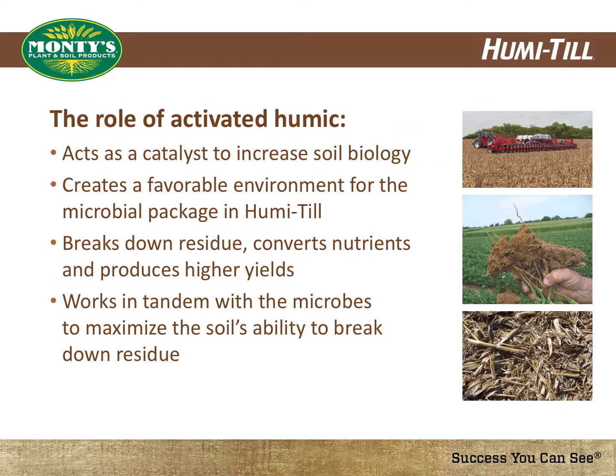The role of the activated humic in Humatil is to create a favorable environment for the microbial package in Humatil and the overall soil biology. The activated humic and microbial package work in tandem to maximize your soil's ability to make nutrients available, resulting in higher yields.